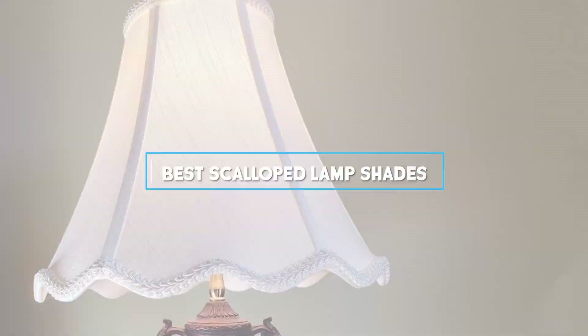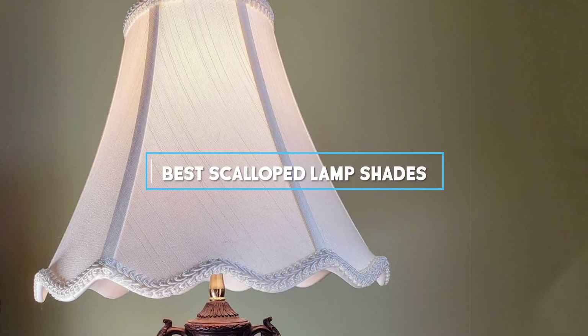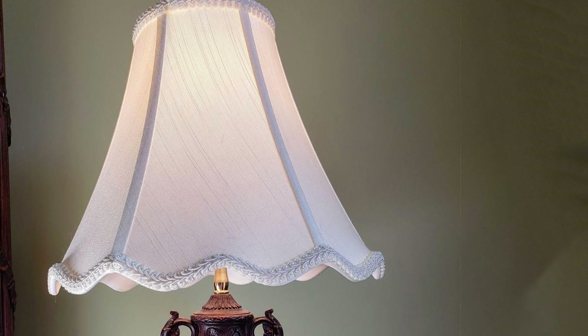These charming additions can transform the mundane into magnificent, adding a layer of sophistication and warmth to any space. From the bedroom to the living room, let's explore the top 7 scalloped lampshades that promise to elevate your decor to the next level of chic.